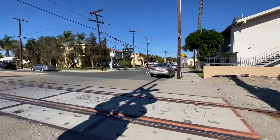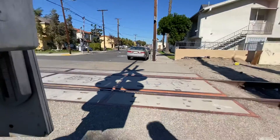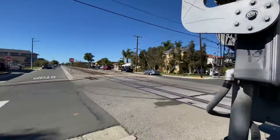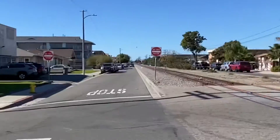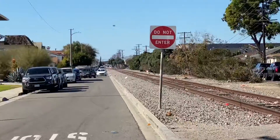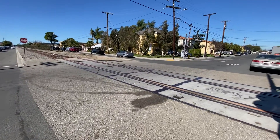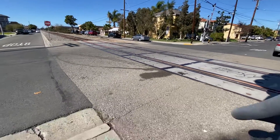Okay guys, so we're here in Gardena and we're at a railroad crossing. So today I guess we're gonna be doing some crossing tours. I thought there was a high rail for a second — never mind, it's just cars. Anyway, let's do a crossing tour.